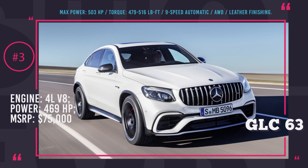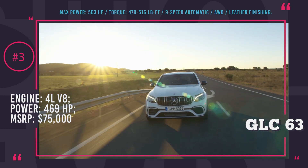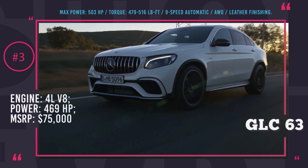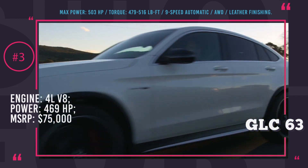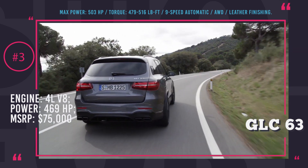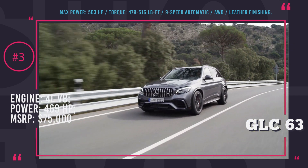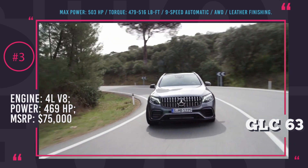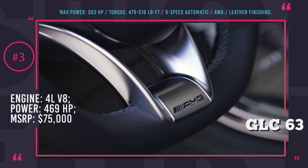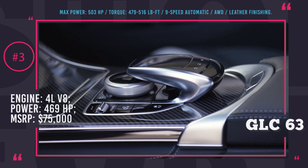Mercedes-AMG GLC 63: MSRP expected to start at $75,000. This 2018 Mercedes will be available in both conventional SUV and coupe forms. With a 4.0-liter V8 engine producing 469 HP and 479 lb-feet of torque, the AMG GLC 63 is one of the most powerful compact SUVs in the world. There is also a meaner GLC 63 S modification available in the US only, making 503 horses and 516 lb-feet of torque. All this power is channeled through a 9-speed automatic transmission to all-wheel drive.